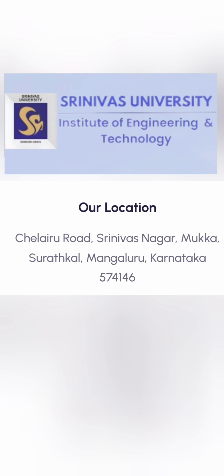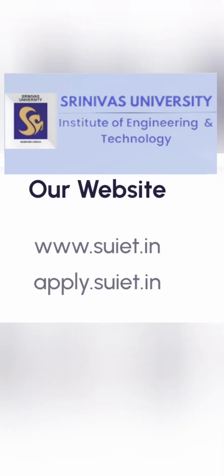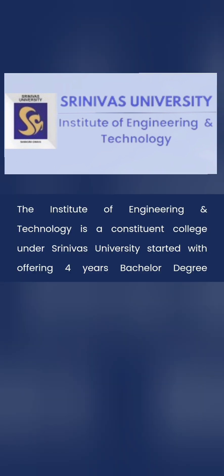This college is based out of Srinivas Nagar, Mukha Suratkal. The website of the college is suiet.in. This is the specific college being reviewed in this video. Note that there is a different Srinivas Institute of Technology in Mangalore, which will be reviewed separately.